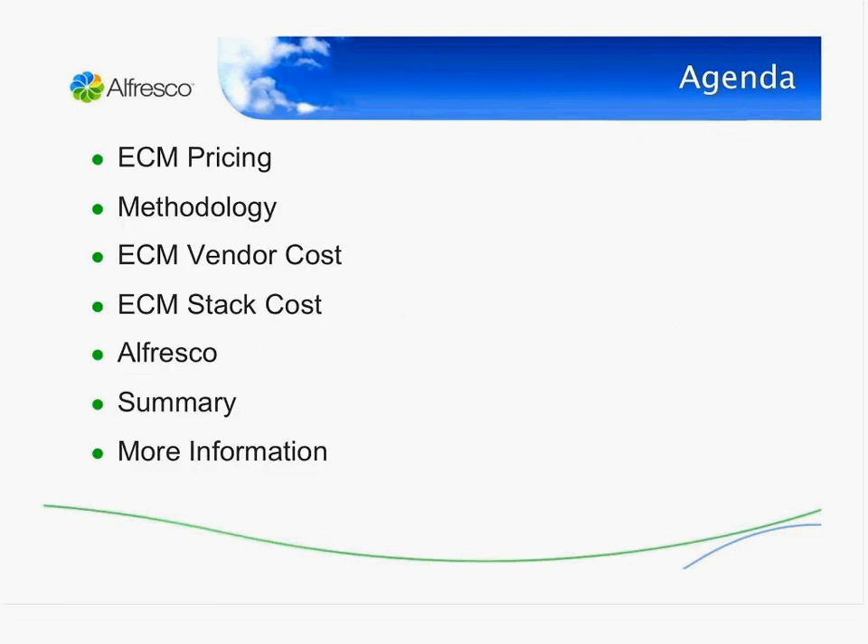The agenda for today is to look at ECM pricing and the models that typical vendors use — and they're pretty complicated. Then we'll look at the methodology we used for this research, then specifically at the cost for each ECM vendor, then at the cost of stacks to support enterprise content management, then at Alfresco, and finally a summary and where you can get more information. The white paper has a lot of details and will be accessible through the registration at the end.